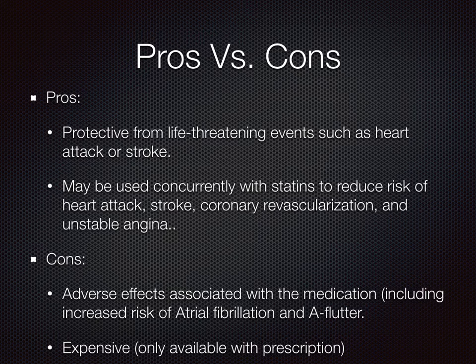Cons include the adverse effects associated such as AFib and AFlutter, and it is also an expensive medication only available with prescription.